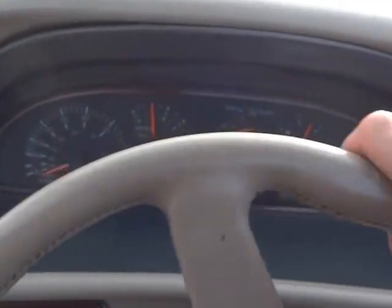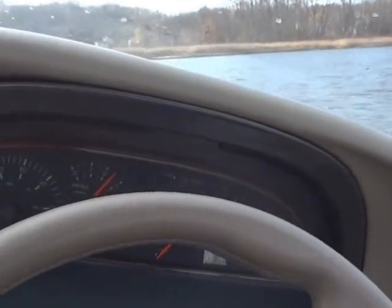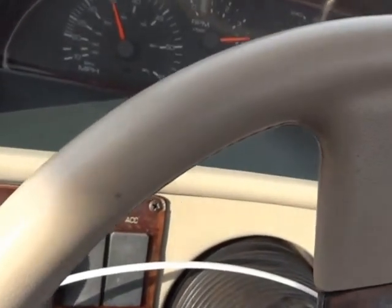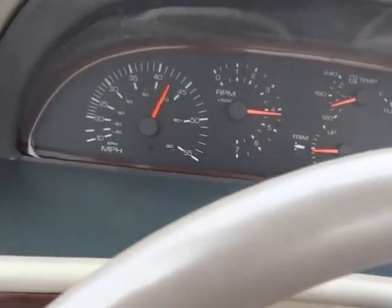Now I'll come off plane, trim it all the way down, and give a quick demo of it coming up on plane. And there we go — jumps right up on plane. Could use a new propeller; the one that's on it has some dings and dents and isn't in great shape, but still performs really good. Really nice running boat. She's in the mid 40s, no problem.